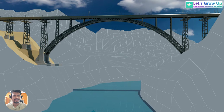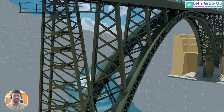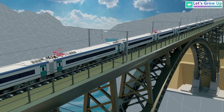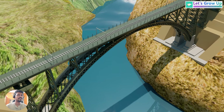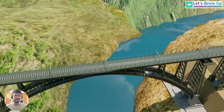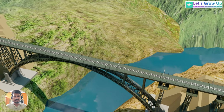Imagine a bridge soaring higher than the Eiffel Tower, carrying trains across a deep turbulent river. This engineering marvel is now a reality in India. Indian Railways has achieved a historic milestone in railway transportation. Finally, the world's highest railway bridge has been built above the Chenab river. This is an engineering marvel.